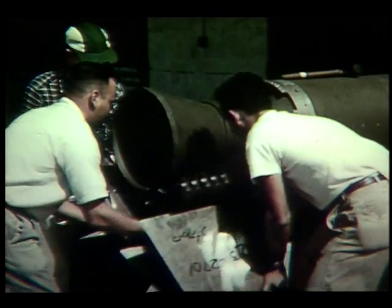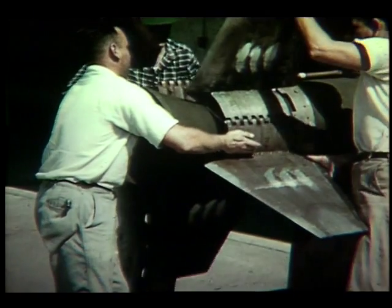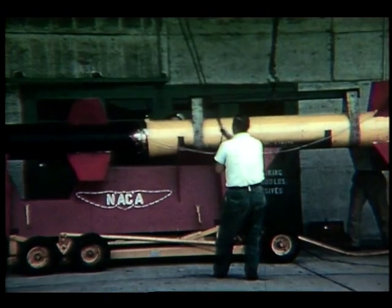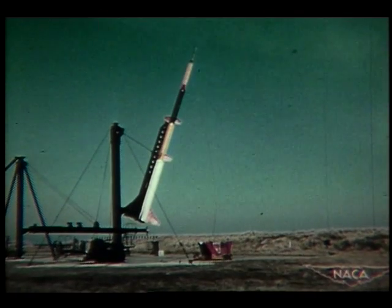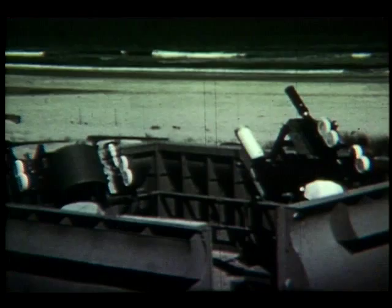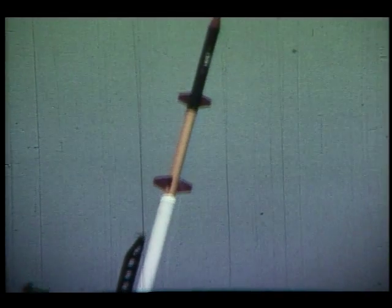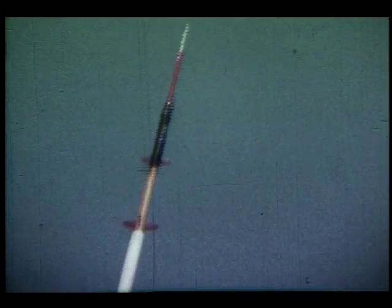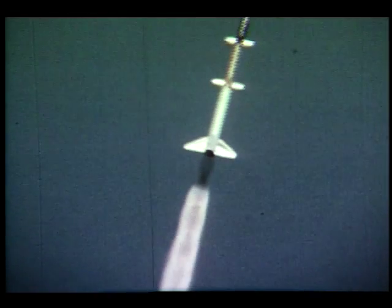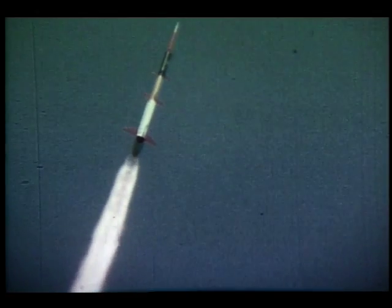The United States responds by mounting a comprehensive program of missile development and space exploration. As part of its response, the nation needs a relatively inexpensive, quickly produced rocket to launch small research experiments. The engineers at PARD are asked to design the new rocket. Solid-fueled rockets had the advantage over liquid fuels in simplicity, cost, and reliability. So it was decided that Scout would use all solid propulsion and, to the extent possible, use existing solid-fuel rockets as the various stages — a natural extension of the work going on in PARD.